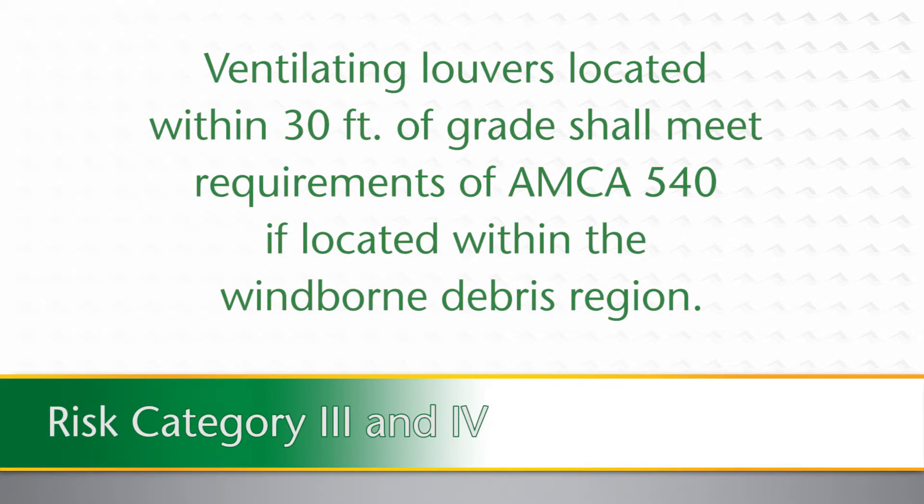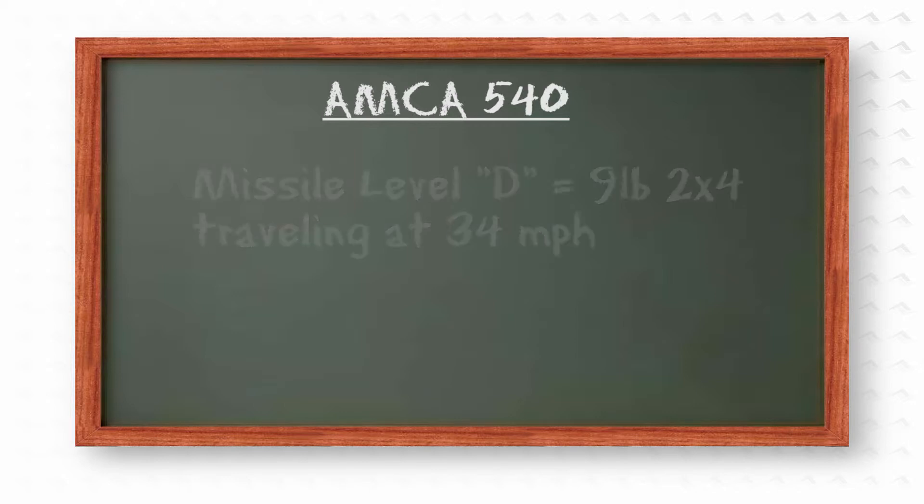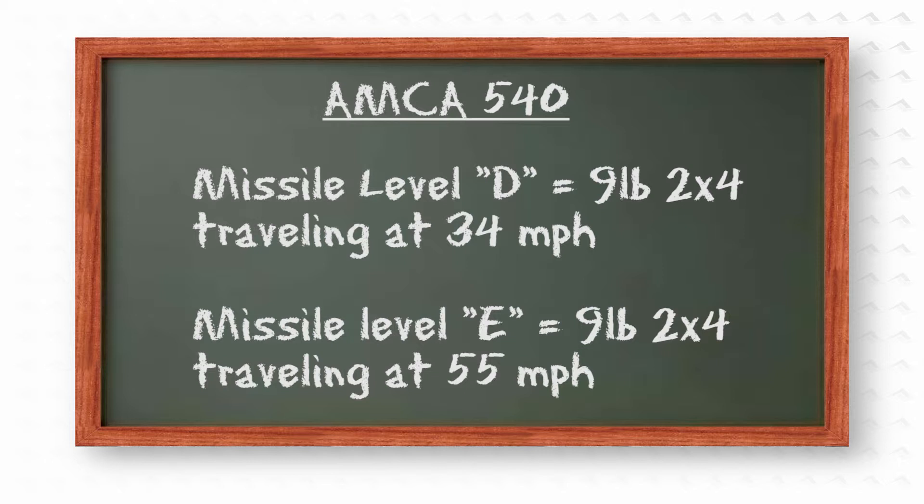The 2012 International Building Code requires that ventilating louvers in category 3 and 4 buildings, and located within 30 feet of grade, shall meet the requirements of AMCA 540 if located within the wind-borne debris region. Some risk category 3 or 4 buildings or structures may only require AMCA 540 missile level D. However, it is reasonably safe to assume that most risk category 3 or 4 buildings or structures, and all essential facilities, will require AMCA 540 missile level E requirements. Design professionals should consult with local building code officials to determine which level of missile testing is required for these types of buildings.